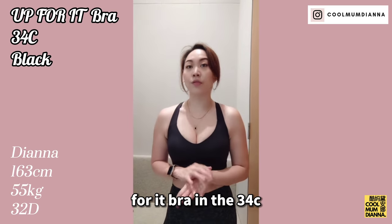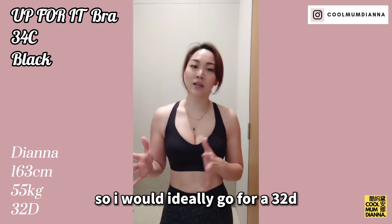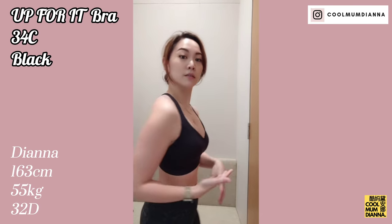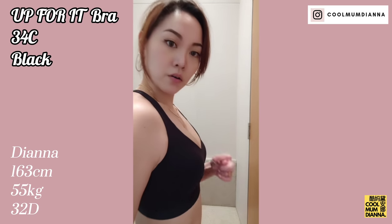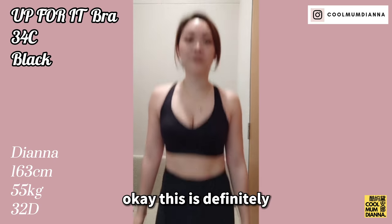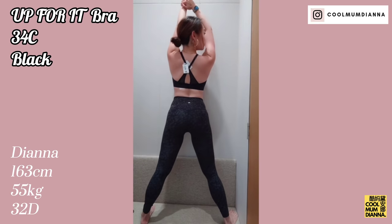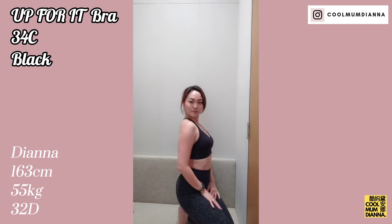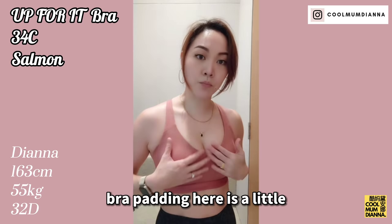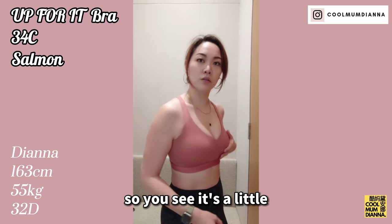This is their Up For It bra in the 34C. For this range they actually have different bra sizing, so I would ideally go for a 32D — but this is the closest thing. You can move up a band size and move down a cup size. You see how there's still some spillage here? This is definitely a high impact bra — it's not really moving that much. The bra padding here is a little bit firmer than their low impact bras, so you see it's a little bit rounder.